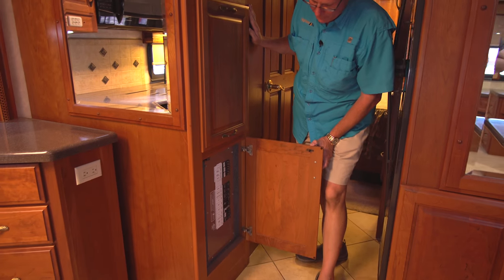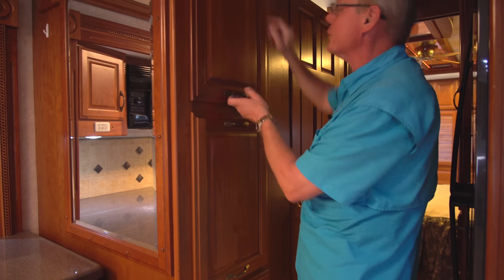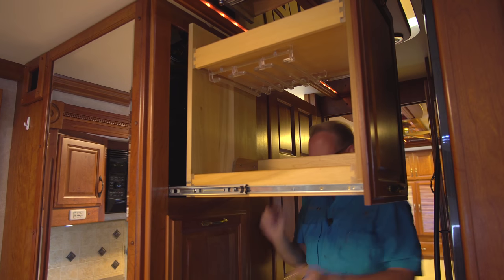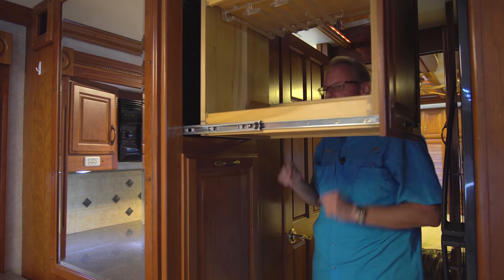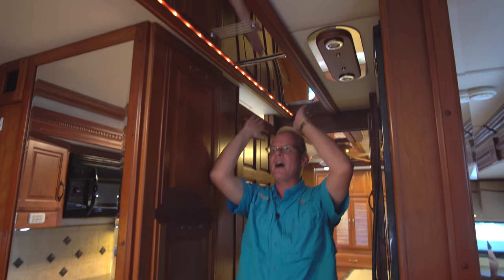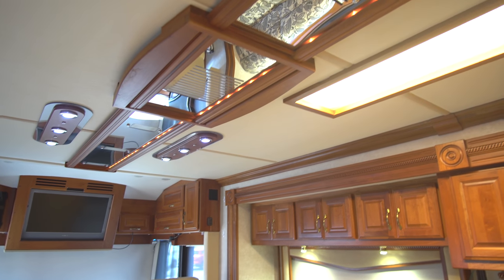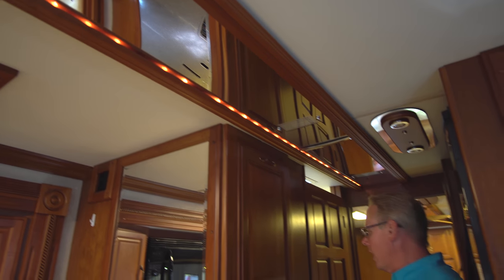Down below we have our breaker panel and a pull-out pantry. They latch very solidly with two latches at the top. Inside there's storage for hanging wine glasses, all real solid wood. Up above you can see the decorative ceiling — a mirror down the center with wood edges and some rope lighting back in there. Very elegant look that adds a lot of interest to the ceiling and makes it look much more high-end.